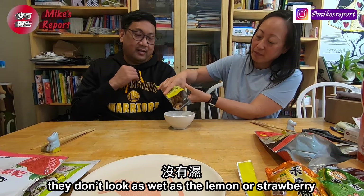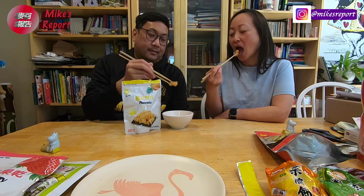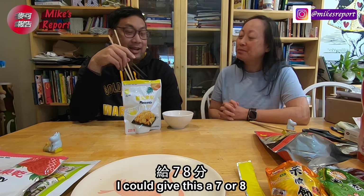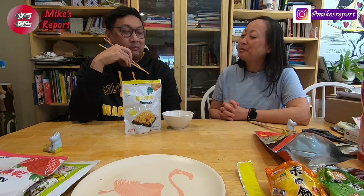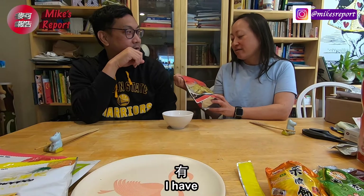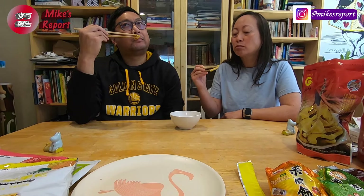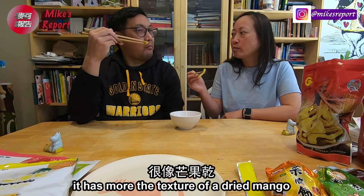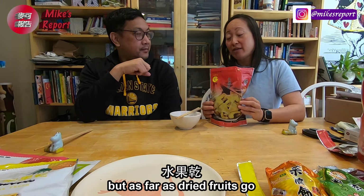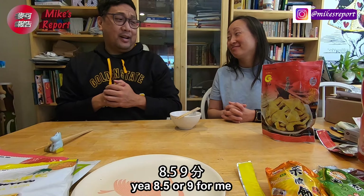They don't look as wet as the lemon and the strawberry — they're more dry. Very intense pineapple flavor. I feel like I could give this like a seven or eight comfortably. The final one here is guava. Have you had Taiwan guava? I have, but I've never had dried guava before. It has more of the texture of a dried mango. I think this is my favorite. As far as dried fruits go, I give this eight and a half to nine. Me too — eight and a half or nine for me on this one too.